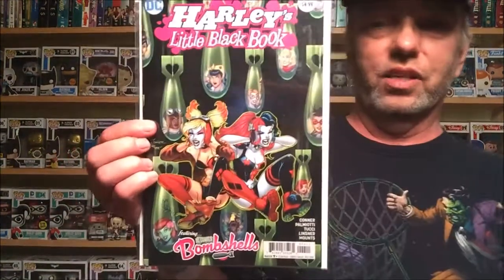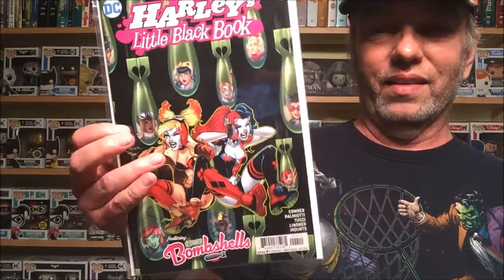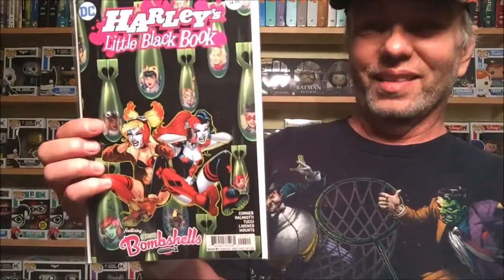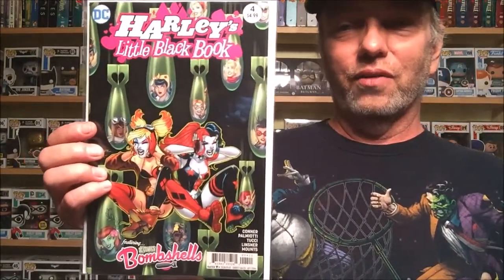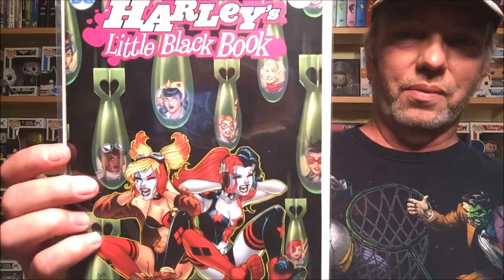Next, DC — we have a whole bunch in their new Rebirth era series. But before we get into that, we have Harley's Little Black Book number four. In this one we have the DC Bombshells mixed in — it's more like the New 52 look for Harley mixing with the Bombshells, and you can see all the different Bombshells on the back. I can't wait to dig into this one, it looks really good.